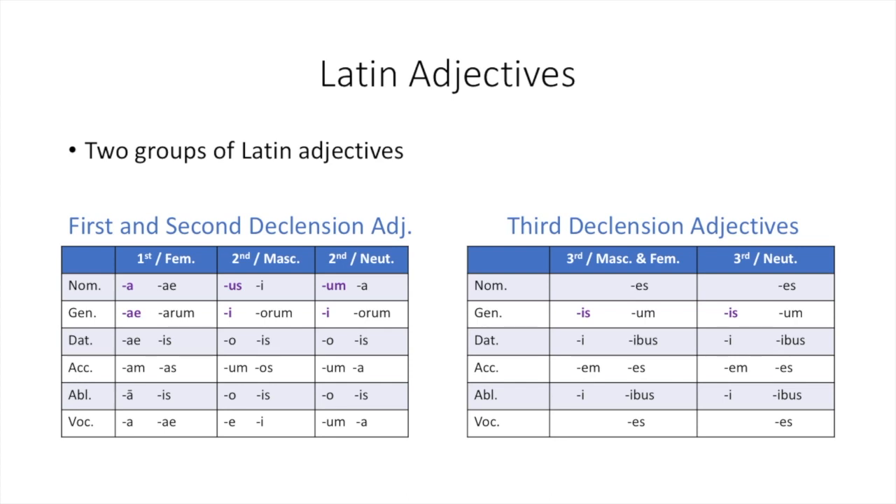Just like with Latin nouns, adjectives are divided into different groups called declensions based on the endings that they use to tell us more about the function of the word in the sentence. One group is called first and second declension adjectives, which use endings similar to first and second declension nouns to tell us about nouns in all three genders. The other group are third declension adjectives, which use the same endings as third declension nouns.